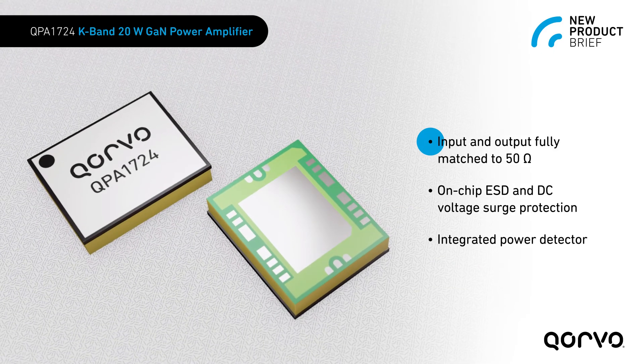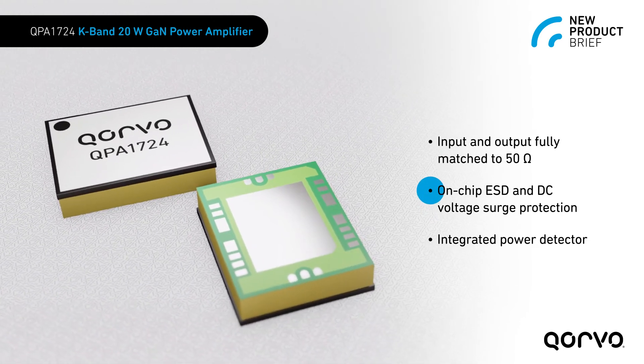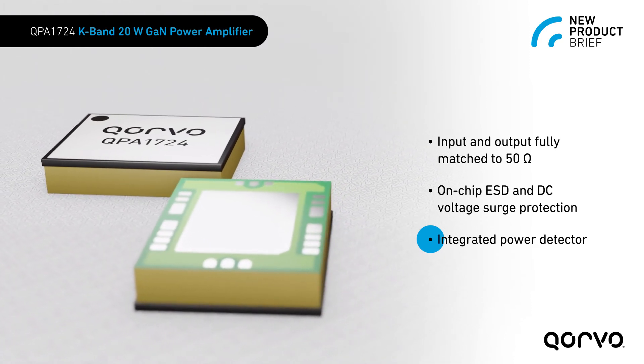To simplify system integration, the input and output are fully matched to 50 ohms and have on-chip ESD and DC voltage surge protection. The amplifier also has an integrated power detector to provide feedback on the RF output level.